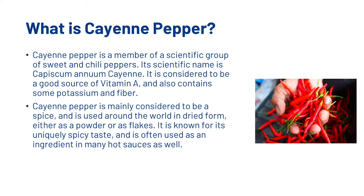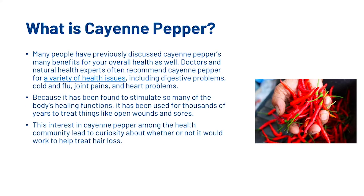Cayenne pepper is a member of a scientific group of sweet and chilli peppers. Its scientific name is Capsicum annum cayenne. It is considered to be a good source of vitamin A, and also contains some potassium and fibre. Cayenne pepper is mainly considered to be a spice and is used around the world in dried form, either as a powder or as flakes. It is known for its uniquely spicy taste and is often used as an ingredient in many hot sauces as well. Many people have previously discussed cayenne pepper's many benefits for overall health, and doctors and natural health experts often recommend it for a variety of health issues including digestive problems, cold, flu, joint pains and even heart problems. Because it has been found to stimulate so many of the body's healing functions, it has been used for thousands of years to treat things like open wounds and sores. This interest in cayenne pepper among other health communities leads to curiosity about whether or not it would work to help treat hair loss.